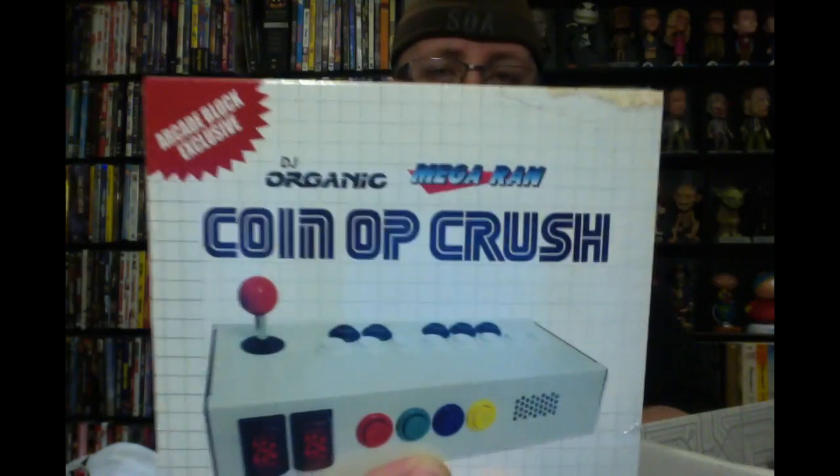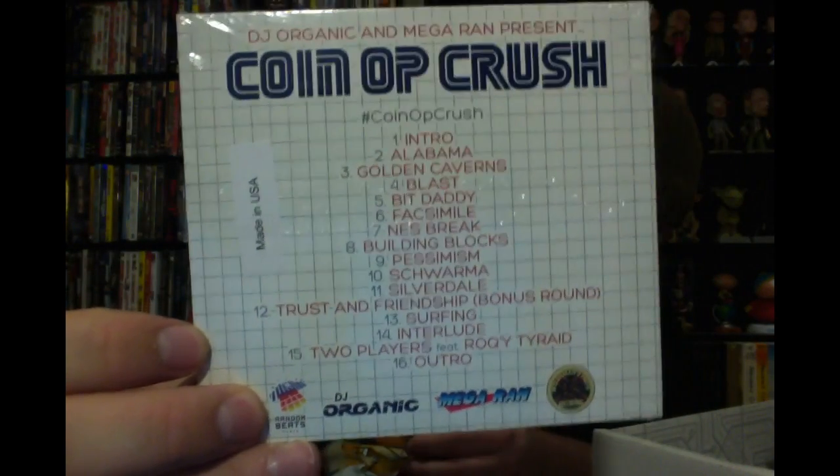Moving on, we have a DJ Organic and Mega Ran 'Coin of Crush' CD. These are probably game-related songs — there's the track list right there. It's free music, whatever — I'm going to try it out and see what it's like.